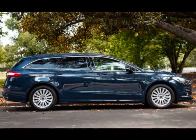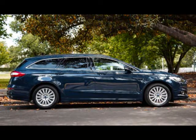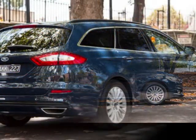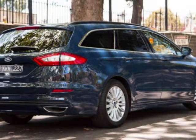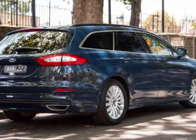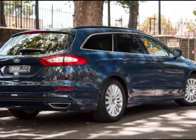Ford's programmable MyKey system is also included, along with front fog lights, rear privacy glass, an auto-dimming rear-view mirror, and eight-way heated power-adjustable cloth and leather sports front seats with three memory settings for the driver. The Trend Wagon also comes with lane departure warning and lane-keep assist, although it can occasionally feel as though you're forced to battle the latter for who's right when it comes to staying in your lane. Blind-spot monitoring is a strange omission, reserved exclusively for the $7,000 dearer top-spec Titanium.